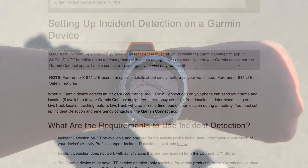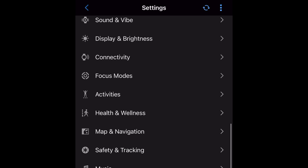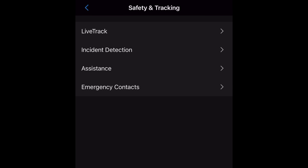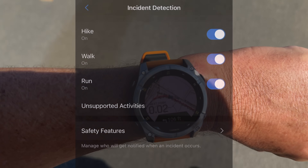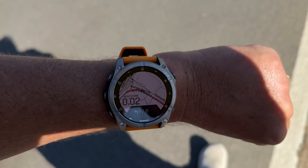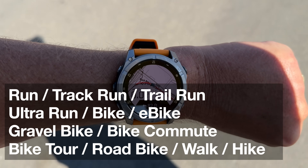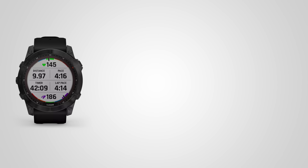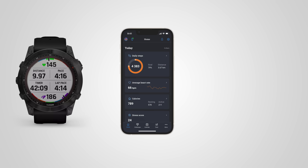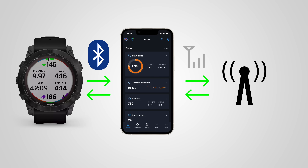On the Garmin, it's called incident detection and it's supported on select watches. To enable it, you set up your emergency contacts and then turn it on for your different activities. The catch is that it's not 24/7 — it only works when you're tracking one of the supported activities, anywhere between the start and end, including when paused. The other catch is that your Garmin watch has to be connected to your phone via Bluetooth, and your phone has to have a cellular connection — otherwise incident detection will not work.